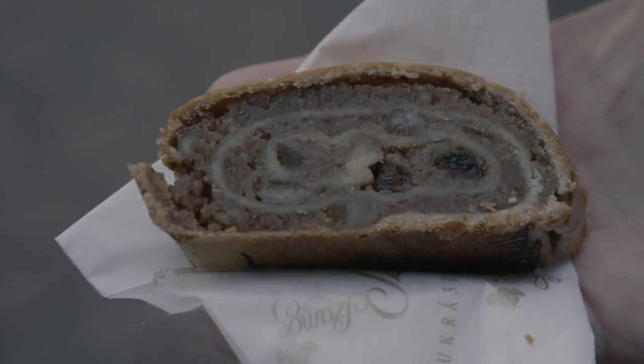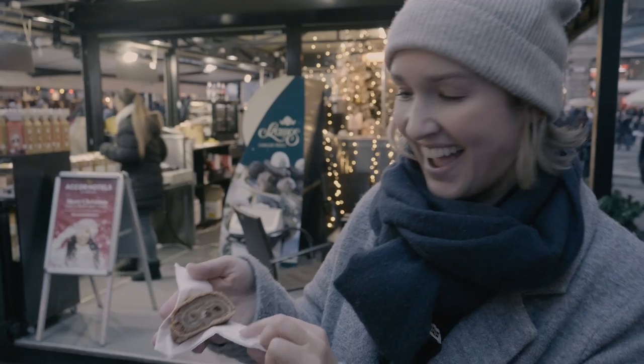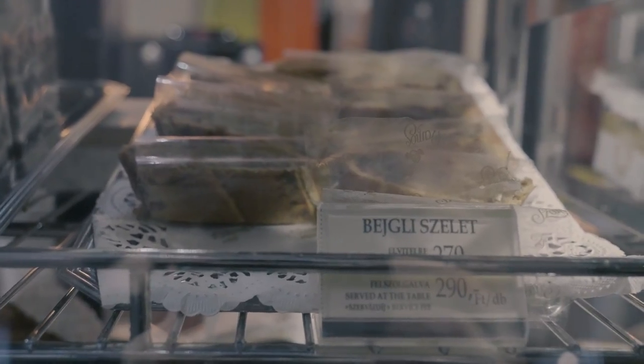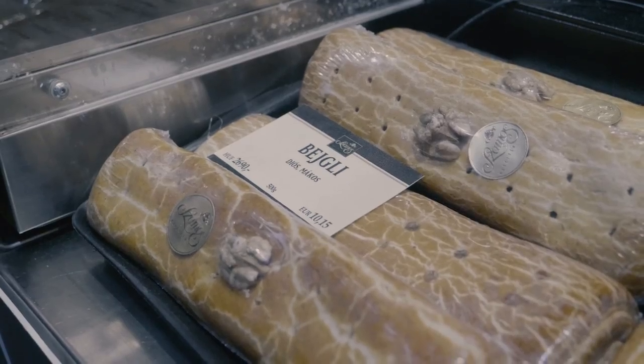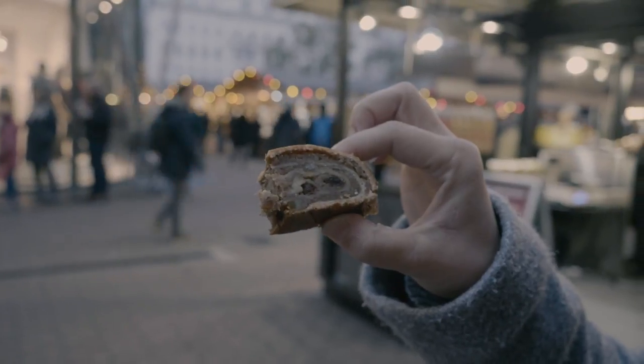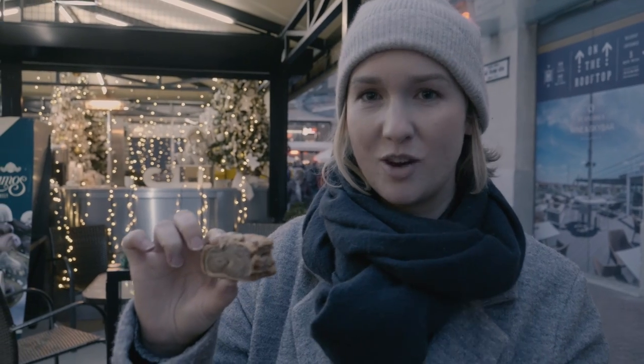This is a rolled pastry called Beigli. I asked my friend who's from Budapest the first thing that came to mind when she thought of Hungarian Christmas, and she said Beigli. It looks delicious — you can buy a whole log or I just got a little slice. It's very traditional and special to eat at Christmas time, traditionally made with poppy seed or walnut. I opted for the walnut. It does taste very Christmassy. The walnut puree is really soft and then you've got hard walnuts inside for the crunch. It tastes really fresh as well.